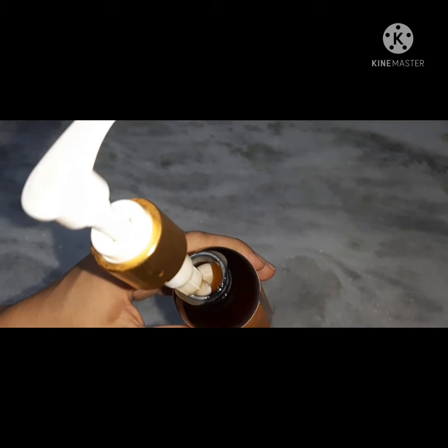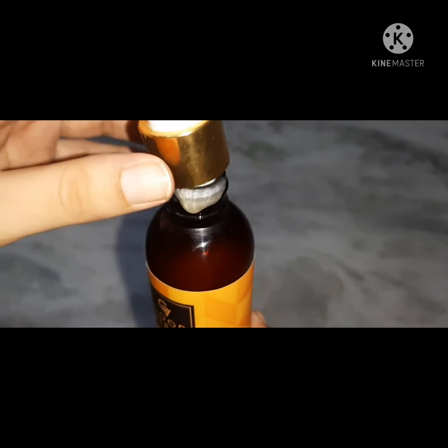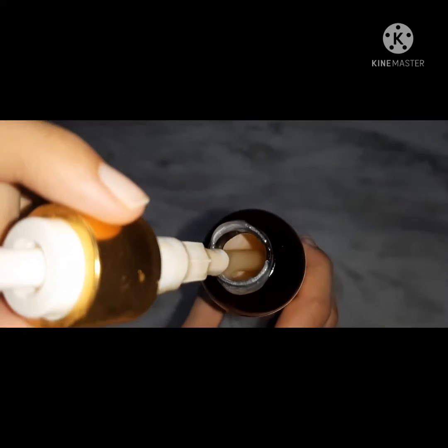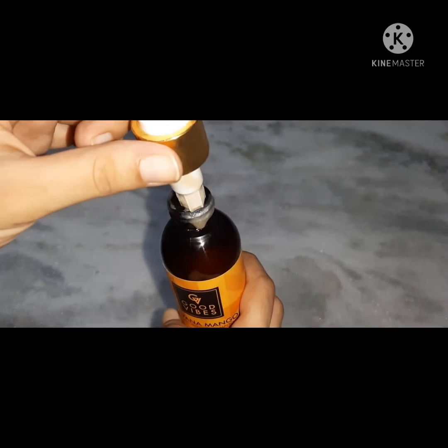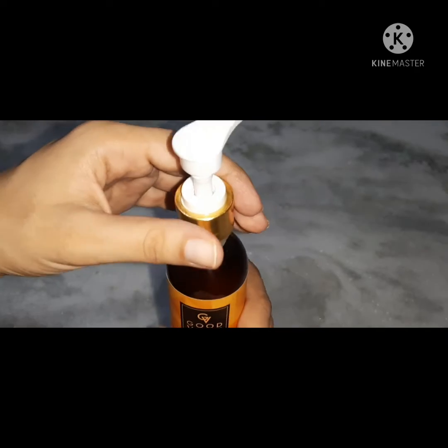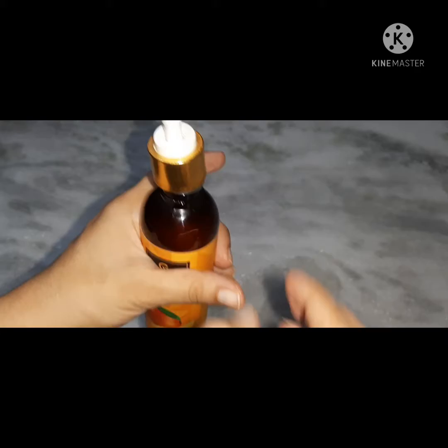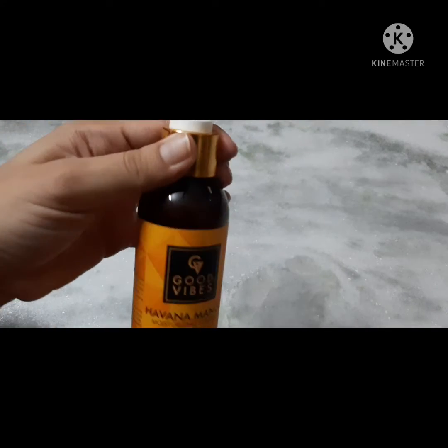I will open it and show you. Oh wow — mango lovers will love this! Once opened it smells like mango shake. I will show you with the flashlight on so you can see how it looks inside. I will pump some out — you can see it has an extra yellow color.